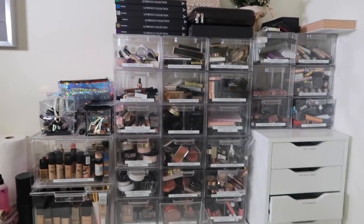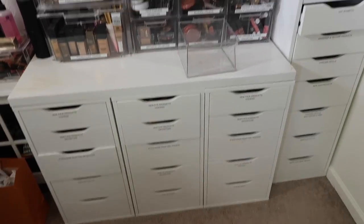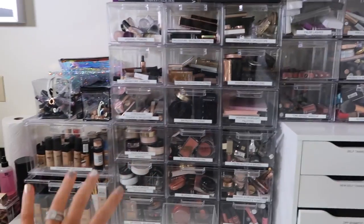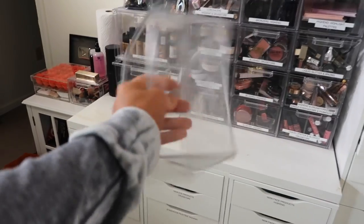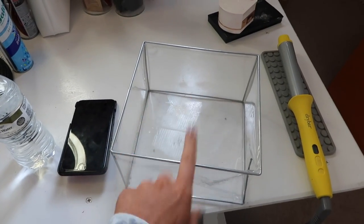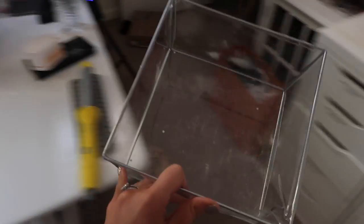Without further ado, let's go ahead and get started. Alright guys, so this is my makeup collection. We have all of this down here and then right here. This is mainly the stuff that I use the most — things that are out of the package, things that I've tried. This little guy that was sitting right there is actually what I keep on my desk. So when I'm done filming, I put the stuff back in here.